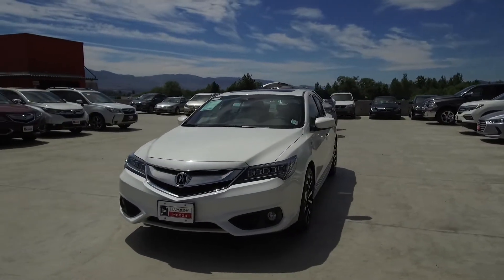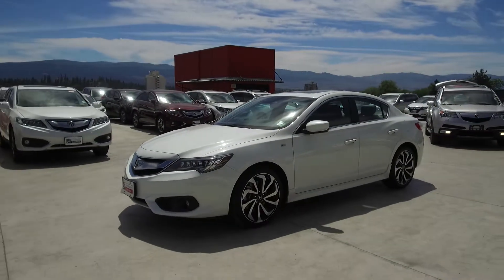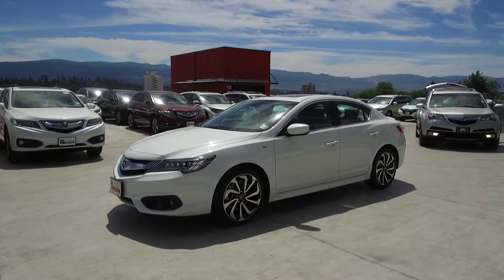Harmony Honda is located at 2550 Enterprise Way in Kelowna, BC. If you have any questions about this vehicle, feel free to leave a comment below or come on in and see for yourself why we are the dealership with the number one customer satisfaction in the Okanagan Valley.